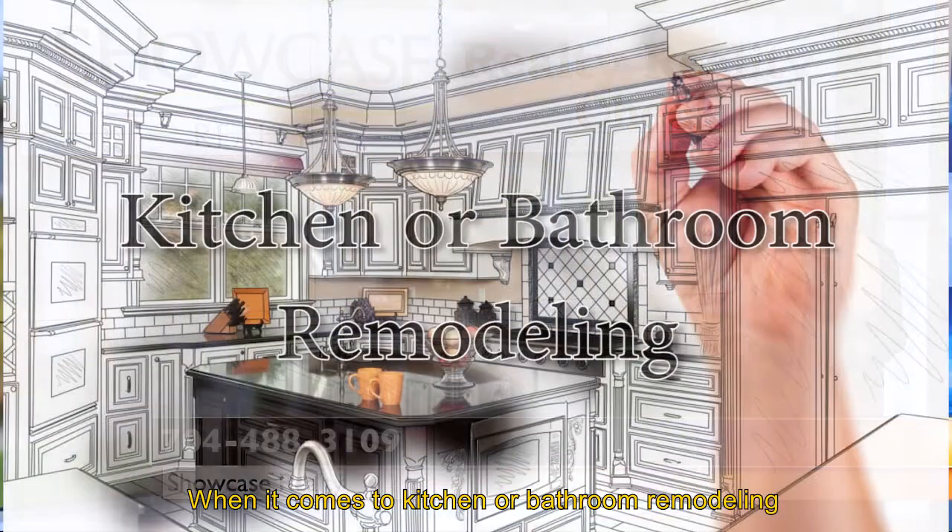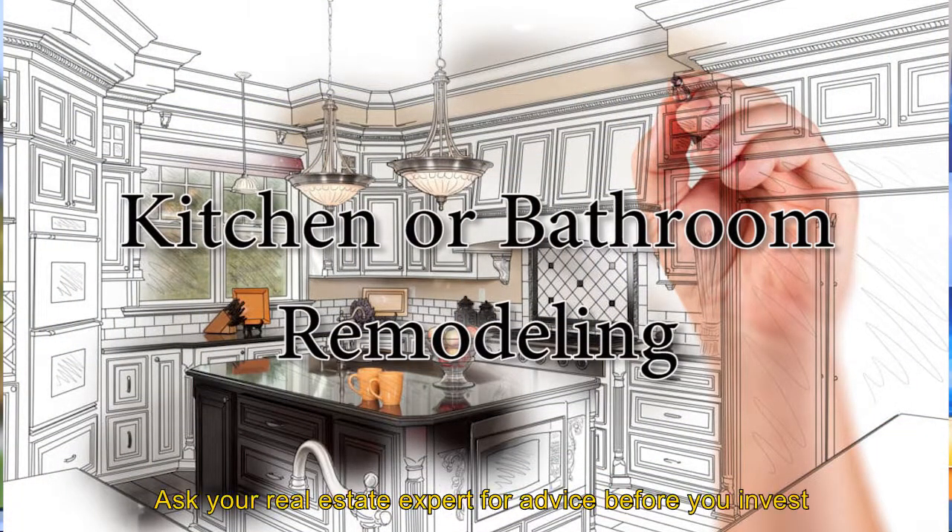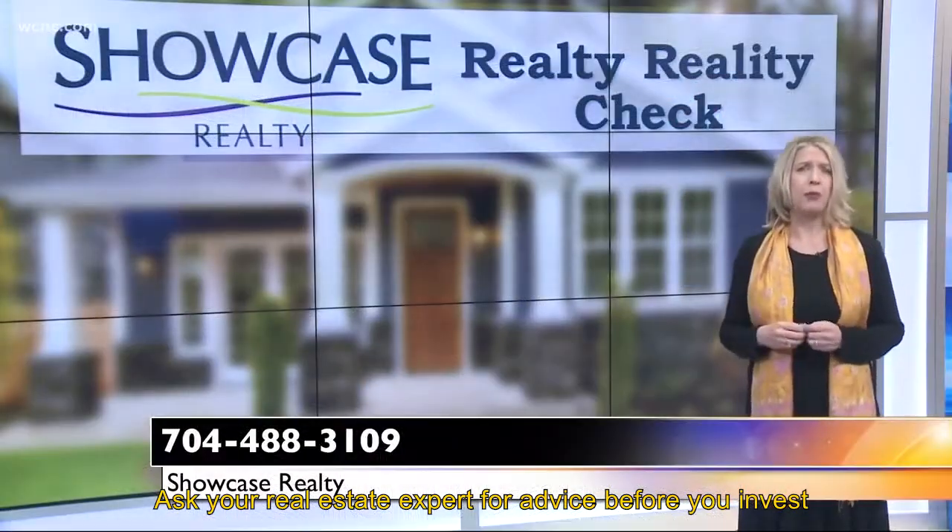When it comes to kitchen or bathroom remodeling, keep it simple and classy. Ask your real estate expert for advice before you invest.